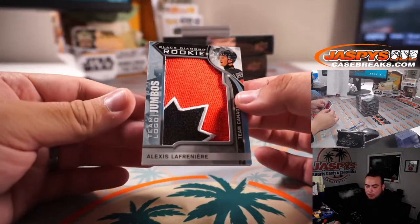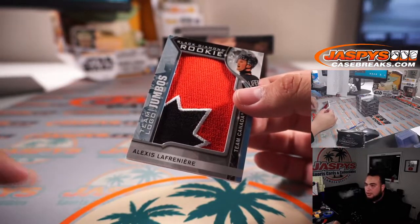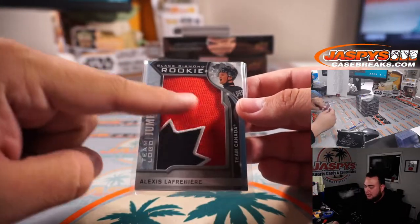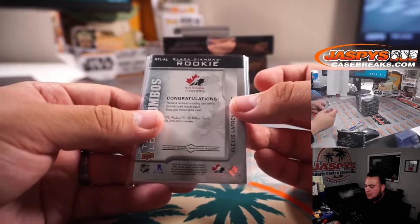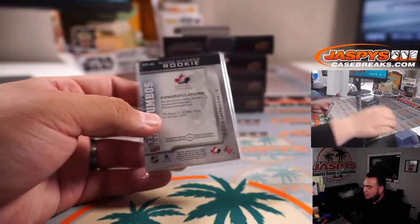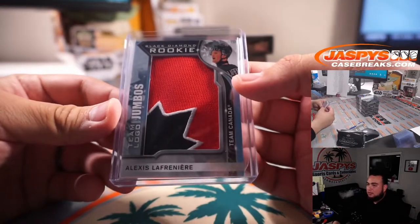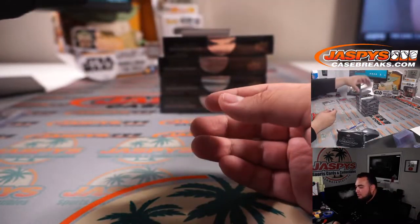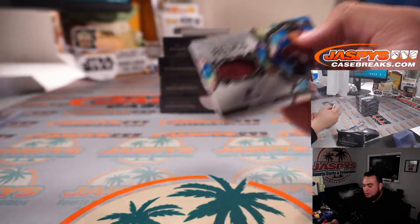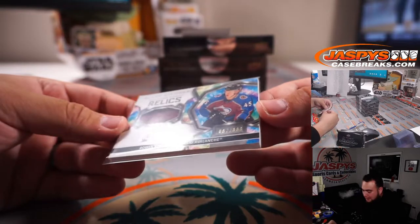Wow, for the Rangers — Alexis Lafrenière, this is a team logo jumbo, a little chipping here on this corner, but very nice stuff right here. If you want, you can actually collect all the patches and create one huge jumbo patch for Team Canada or the Rangers logo. That is the number one overall pick from this past year's draft. We have a Diamond Debut Relic — Bowen Byram, he was the number four overall pick I think two years ago, he's a bigger rookie as well.